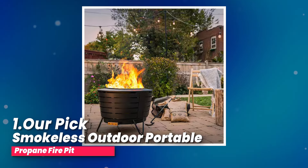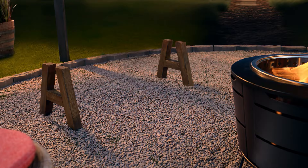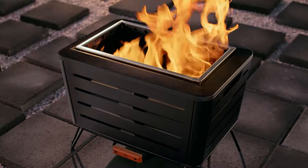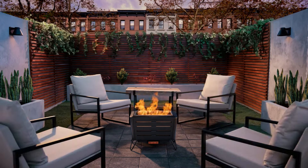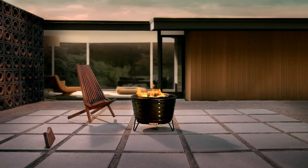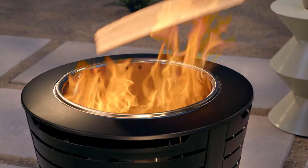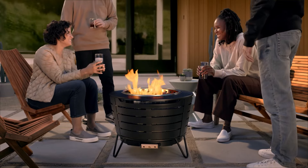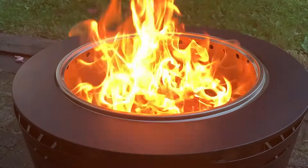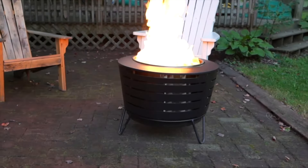Number one, our pick: Tiki Brand Smokeless Patio Fire Pit. I recently got my hands on this smokeless fire pit, and it's a game-changer for backyard hangouts. The first thing I noticed was its internal patented airflow system, which keeps the smoke at bay — no more awkwardly dodging smoke or dealing with smoky clothes afterward. It's a breath of fresh air, literally. The quality and cleanup are top notch: made of sturdy 16-gauge stainless steel with a sleek black powder-coated finish, this fire pit is built to last. Cleaning up is a breeze thanks to the removable ash pan — no more messy fire pits.